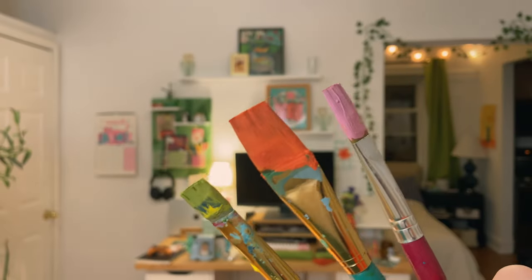I just realized I didn't wash my brushes — I'm the worst artist ever, look at them. I am disappointed in myself.